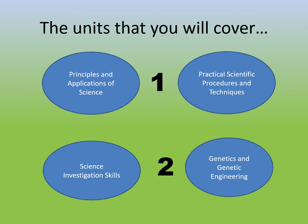Those two grades get put together for your grade after the first year. In the second year, you do a unit called 'Science Investigation Skills,' which includes set practicals in class and a controlled assessment in May the following year. The 'Genetics and Genetic Engineering' topic is an assignment-based coursework unit with four assignments. All of those grades then get put together to give you your overall grade at the end of year two.